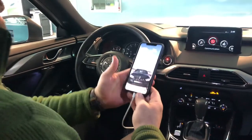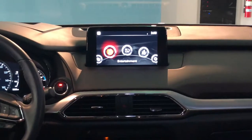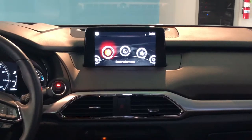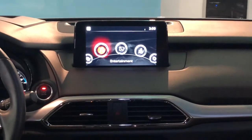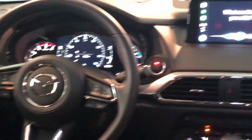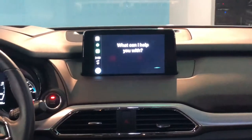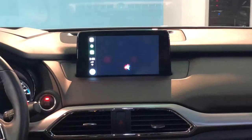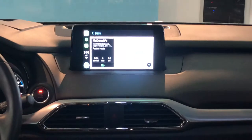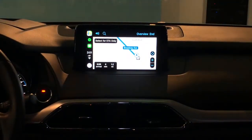Once connected, with Apple CarPlay integration into the Mazda lineup, going somewhere has never been easier. Using the voice command button on the left-hand side of the steering wheel, give it a simple push and Siri will come active. You can say 'Take me to the nearest McDonald's,' and it will get you directions — simple as that. Select go and it'll take you the most convenient route there.